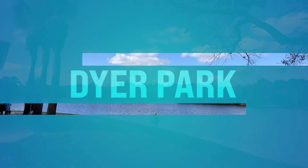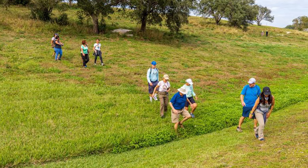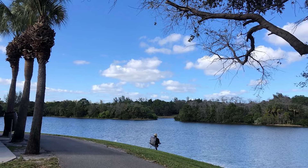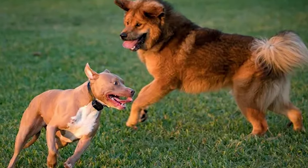Number thirty-seven, we got Dreher Park. This is down on Haverhill Road in West Palm Beach. Here's where you want to go to escape the hustle and bustle of the city — sprawling nature area offering a variety of outdoor activities. You can hike and bike on scenic trails that wind through pine forests, wetlands, and open fields. It's dog-friendly with off-leash play, and you can enjoy a picnic by the lake or try your hand at disc golf.